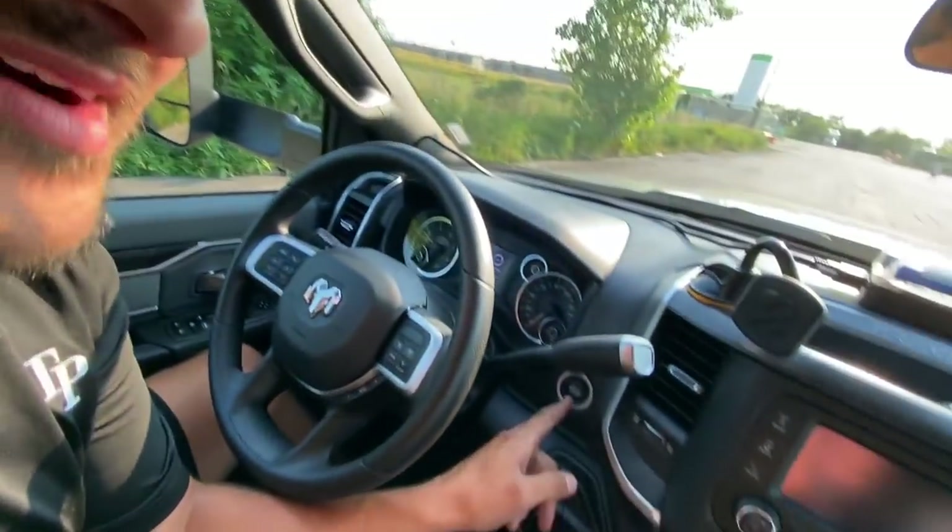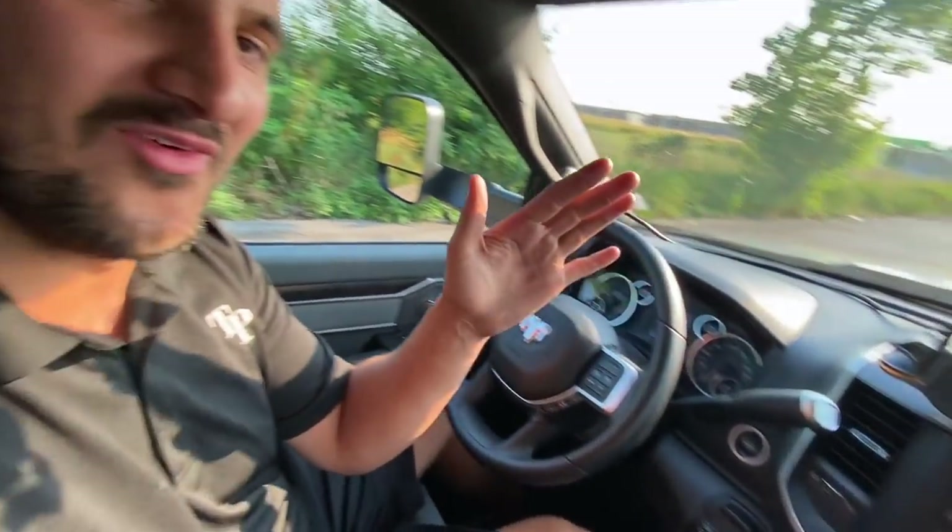A point to the RAM though: at this price point the RAM does come with push button start, whereas the Ford still has a physical key. That's why I give my drivers RAMs — I only have to give them one key, and they can leave the truck running when they go into the truck stop. When I was driving the Ford from Enterprise, I had to carry two keys with me. It's 2021 — you can't put in a push button? That's ridiculous. Point for the RAM.